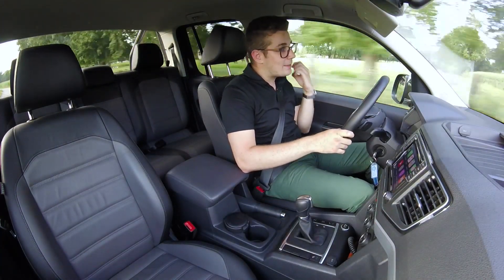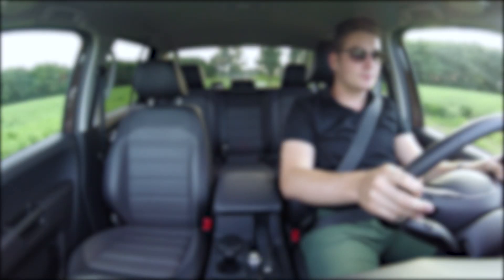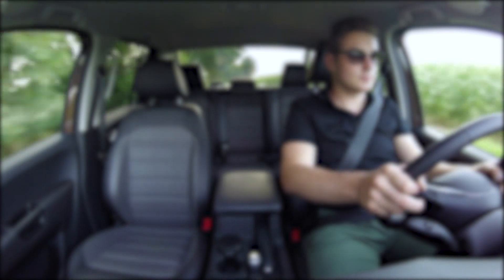Persoonlijk vind ik de Amarok een enorm geslaagde pick-up. Wil je meer Carview? Je kan altijd abonneren op ons YouTube kanaal, en je kan ook terecht op onze website voor fotoshoots en nog veel meer. Ook maken we van onze performantere wagens een extra video van het motorgeluid zodat u een beter beeld kan krijgen van hoe deze wagen effectief klinkt. Tot slot kan u ook nog klikken voor een van onze andere video's. Alvast bedankt om te kijken en tot de volgende keer!